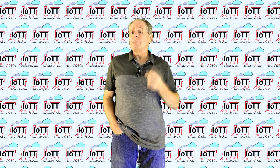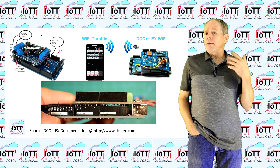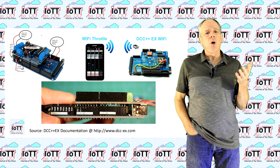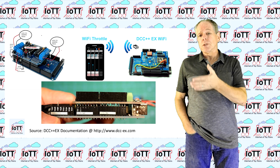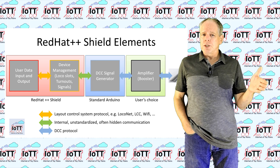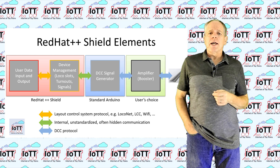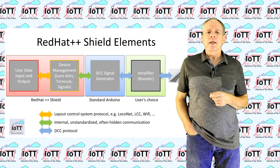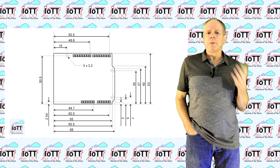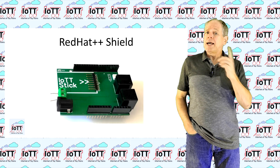At the core, this came down to reducing the number of modules I am putting on my own board. Knowing that there is quite a large number of DCC++EX users who have all successfully implemented their own setup with an Arduino and a power booster of their choice, I skipped those two modules from my board and kept the others: a connection to the LocoNet network to control throttles, and the LocoNet slot manager functionality running in the IoTT stick. That left me with a very simple two-wire interface to the Arduino and made it possible to bring it into the form factor of a typical Arduino shield. Hence, the new name: Red Hat++ Shield.